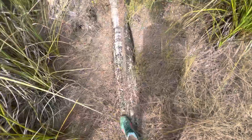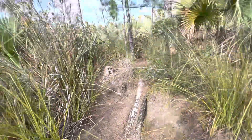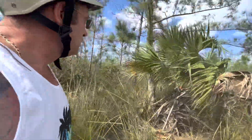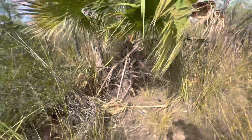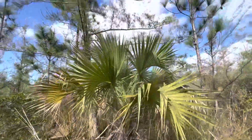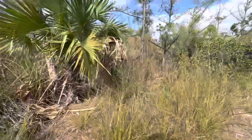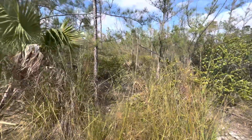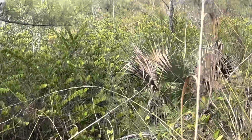Yeah, there it is. There's lots of places for animals to hide. I've got one of these plants in my garden — this is where they come from. Beautiful. It's nice to be where they all come from, like the plants in our gardens.